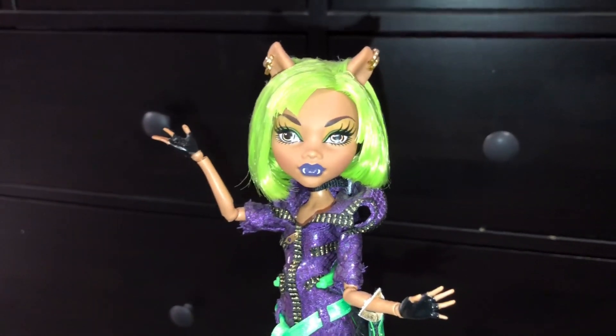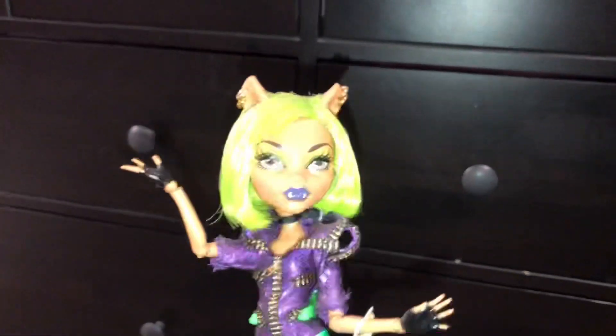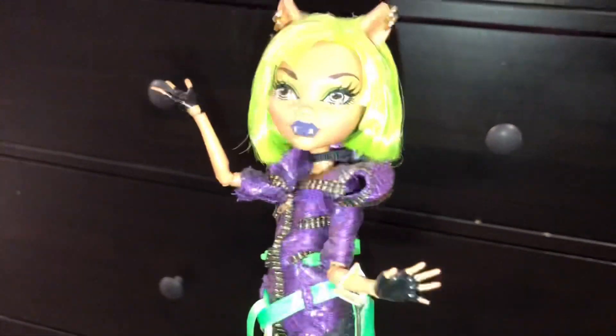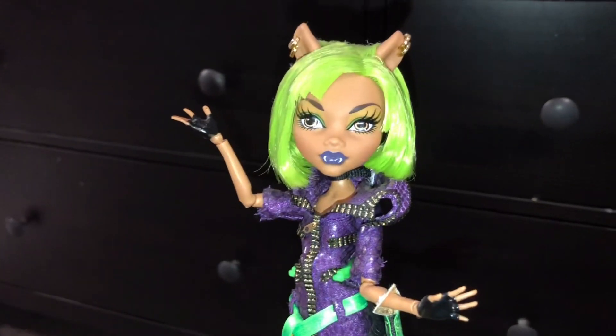Hey everyone and welcome back to Serena's Toy Room. Merry Christmas! Today I'm going to be doing a doll haul of the dolls I got for Christmas. These aren't the only things I got — I did get clothes, some other items, makeup, and perfumes — but I don't think you guys are too interested in that, so I'll just be focusing on the dolls today.